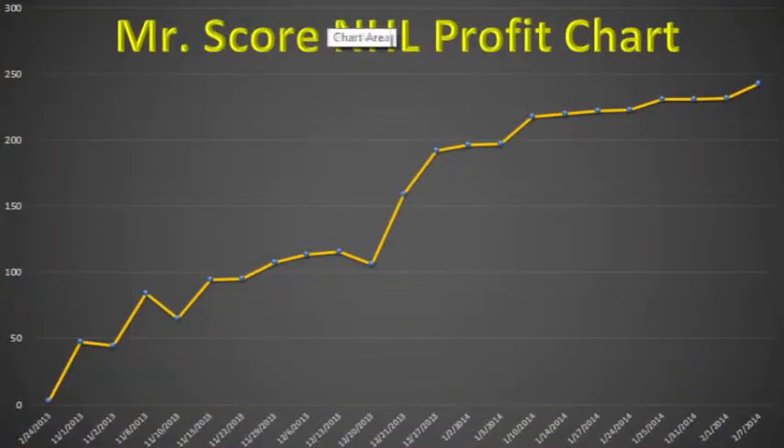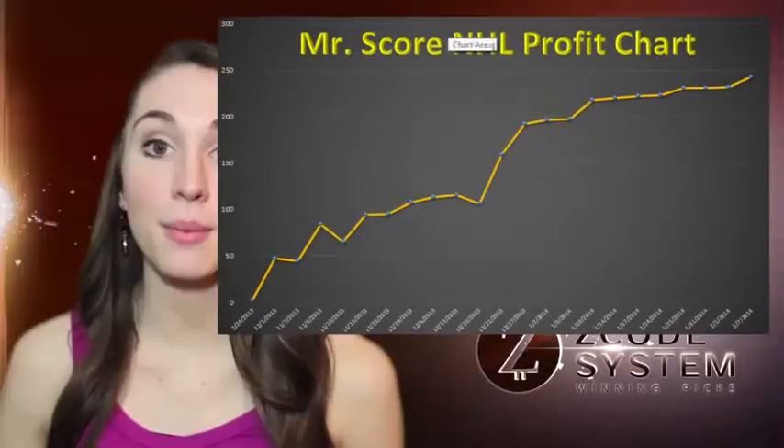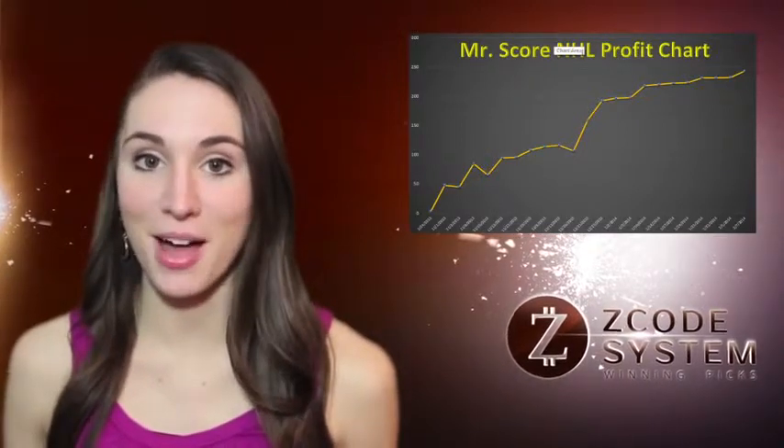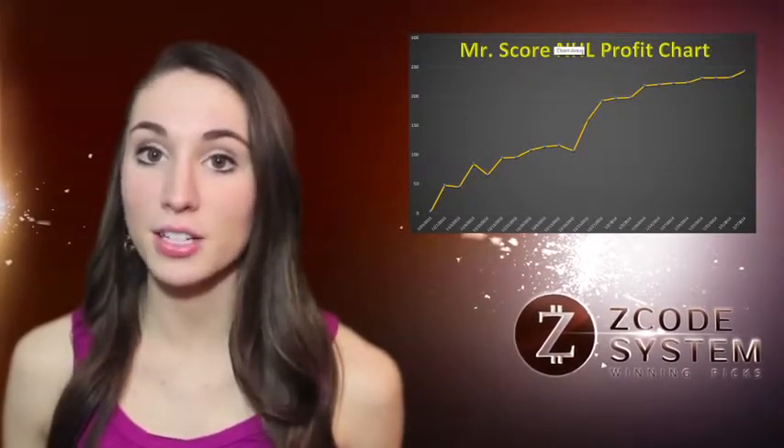Number 4: Stanley McScore. Every Friday, like clockwork, Stanley comes to release his winning picks on NHL hockey on Z-Code Private Forum. So far, he generated 240 units of profit in less than three months. That's $24,000 profit for $100 bettors. Not bad, huh?